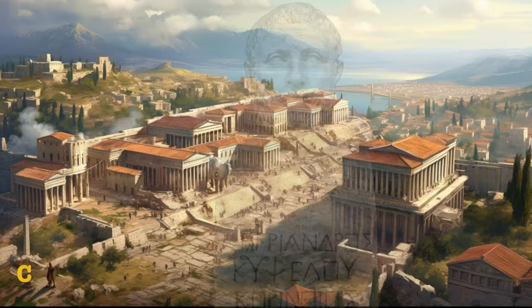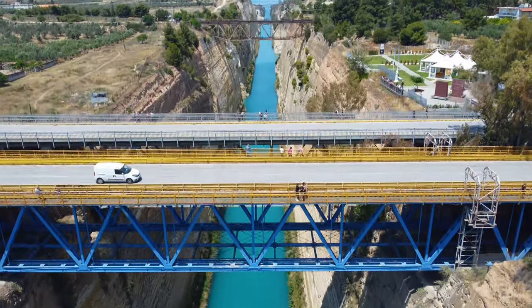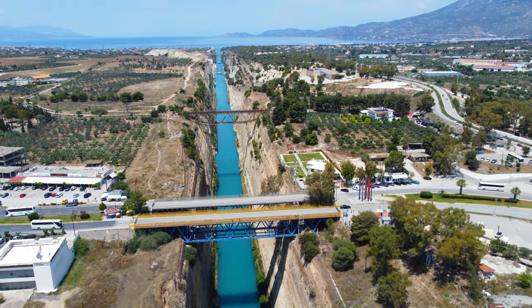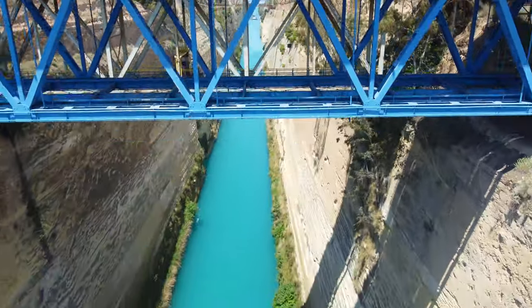In fact, Periander, the tyrant of Corinth, created his own version of a canal around 600 BC. The canal stretches over 6 kilometers in length, about 25 meters wide, and it's a vital route for international trade and maritime travel.